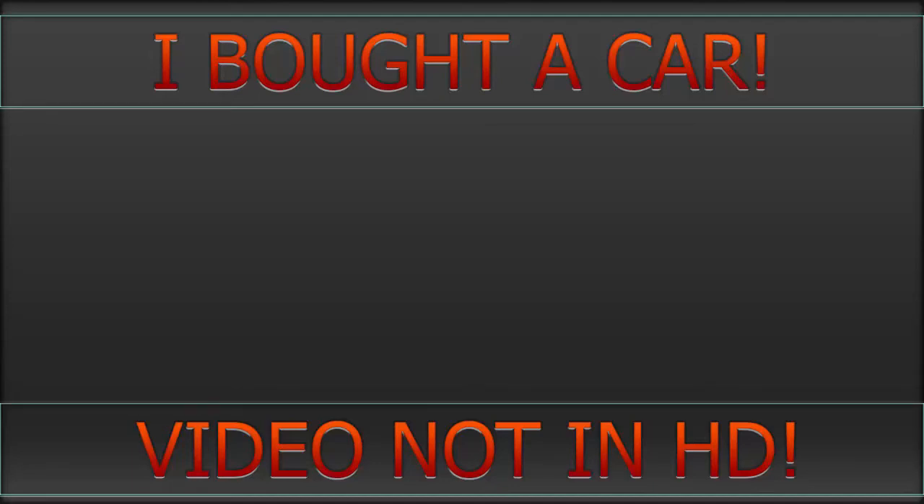What is up guys, DamagePro here, welcome back to an awesome video. By the title, I have bought myself a brand new car — well, technically not brand new, it has one owner — but I'll get into that a little bit later on. Welcome guys.